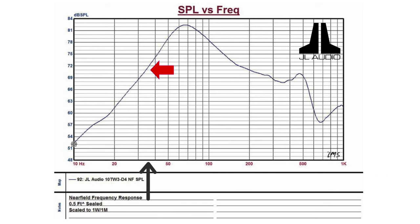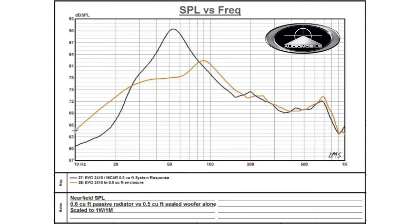At 40 Hz, JL registers 74 dB. At 45 Hz, 77 dB. At 50 Hz, 79 dB. At 60 Hz, 82 dB, and from here it starts to drop. 70 Hz is 81.5 dB. 80 Hz is 81 dB. 90 Hz is 80 dB. And 100 Hz is 78.45 dB.